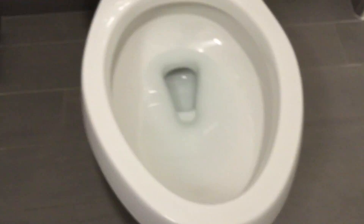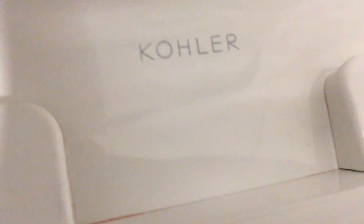This right here is the commode, which, for gross reasons, I don't want to flush it in this video. But I can show you what kind it is. It is a Kohler. See, it's a Kohler.